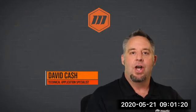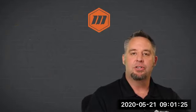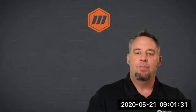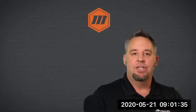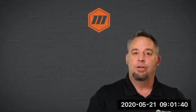My name is David Cash. I am one of the technical application specialists at Mounts. I've been with the company for about 15 years now. I've been in the torque tool industry for about 20 years, and I've seen a tremendous amount of applications and helped a lot of really good customers with challenging and difficult applications.